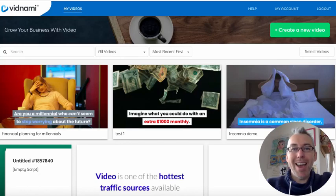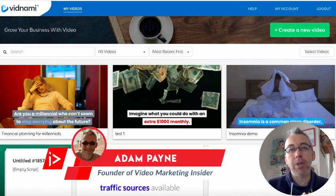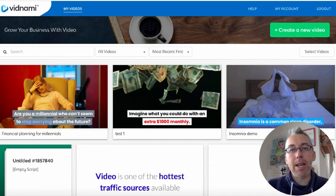Vidnami bonus package. Hi, Adam Payne here with the Video Marketing Insider. In this short video, I'm going to walk you through my unique bonus package for anybody that picks up Vidnami via my link.